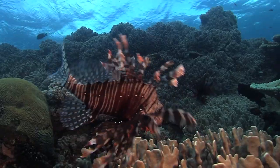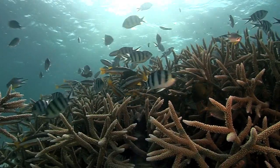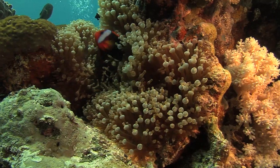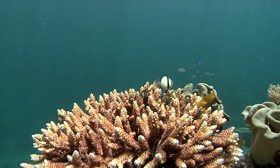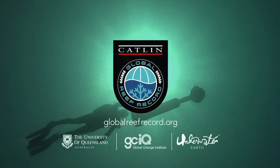Coral reefs are worth preserving not only because they're beautiful but because they're also very valuable to humans. We at Catlin passionately believe we have a duty of care to understand better the risks that we are experiencing today and indeed the risks tomorrow. The Catlin Global Reef Record — helping to ensure one of the Earth's most colourful and complex environments survives and thrives for future generations.